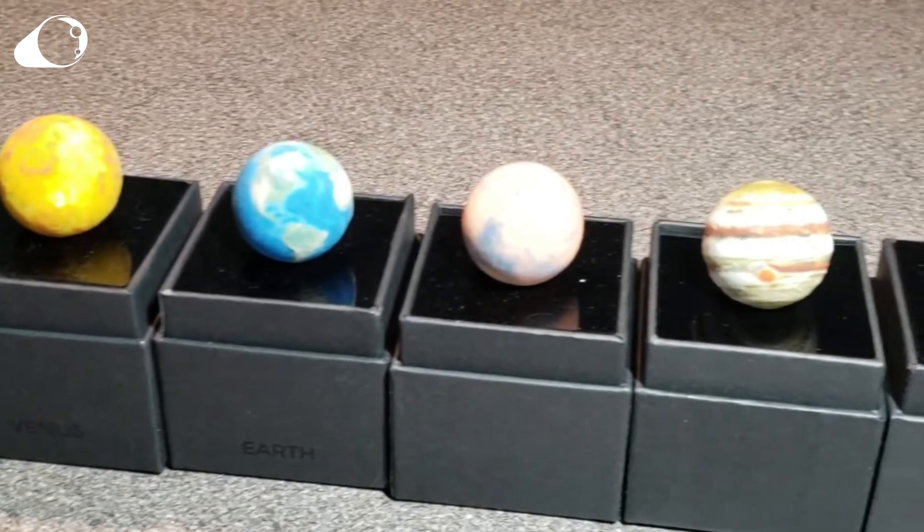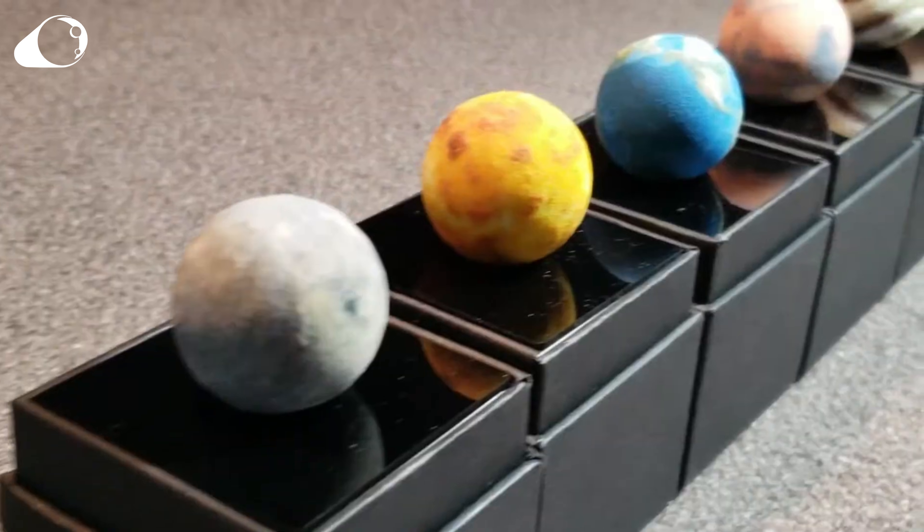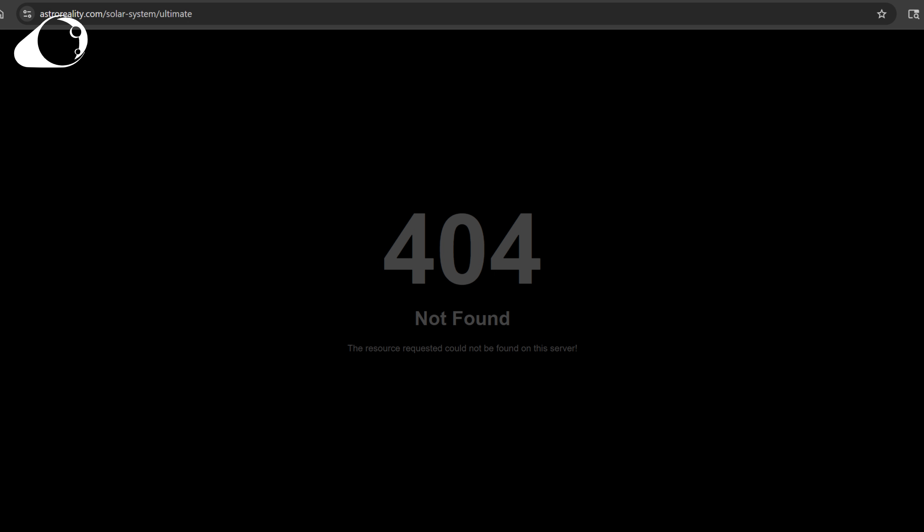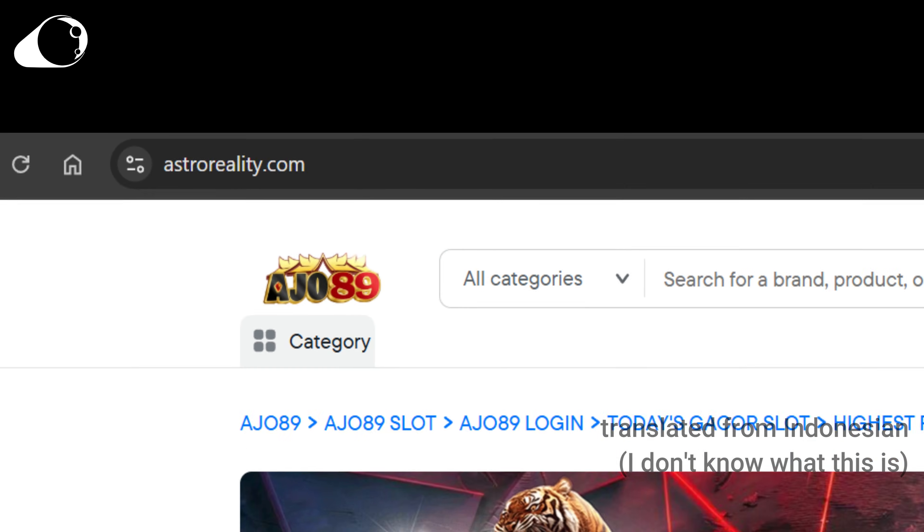AstroReality — I did a review on these guys, but they shut down in December 2023 due to things not going so well with the AR providers. Even their app is unavailable to download, and they don't even own their own website domain anymore.